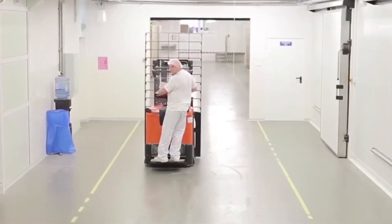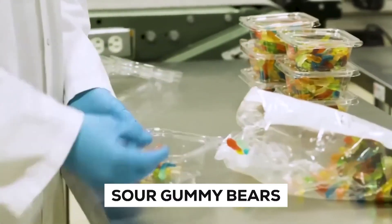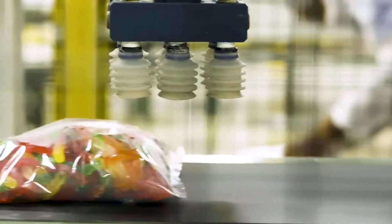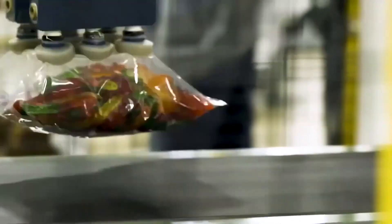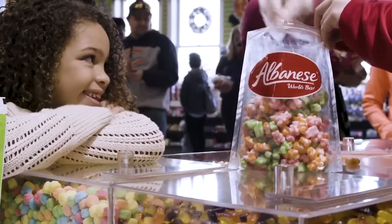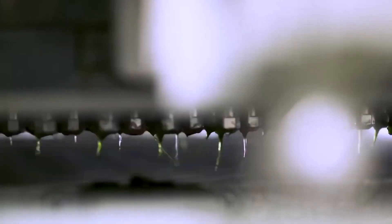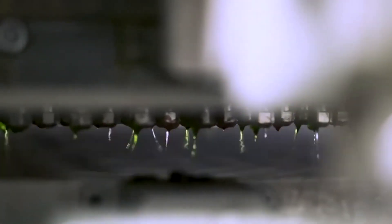Hey there, candy lovers! Today we're about to uncover the sour secrets behind one of your favorite treats, sour gummy bears. Have you ever wondered how these chewy, tangy delights are actually made? Well, wonder no more. We're going to break down the process step by step, using simple words to demystify the world of sour gummy bear production. So grab a seat and get ready to satisfy your curiosity.